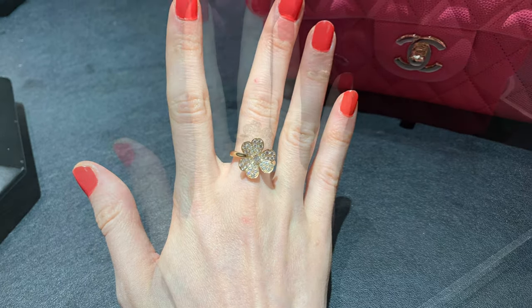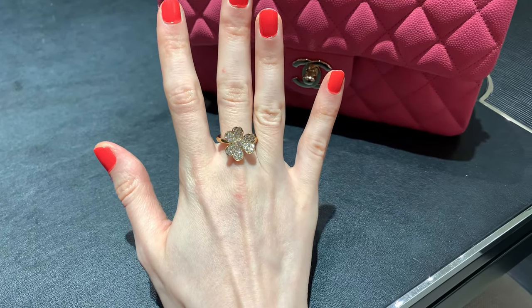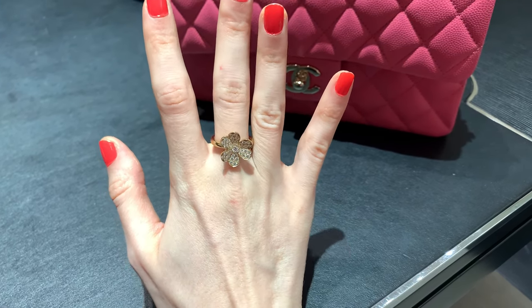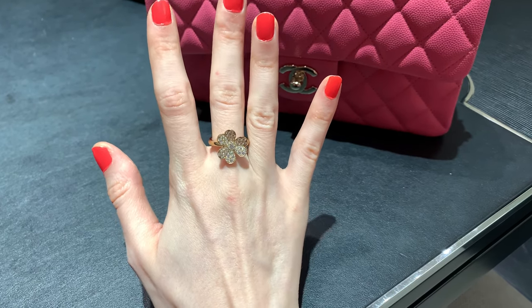This ring on its own I could wear every day, everywhere — it's really cute, especially if I put it on a smaller finger. I do wear flower rings in white gold with diamonds sometimes, even to the office, as long as I don't have important meetings that day.